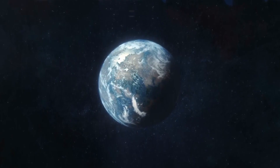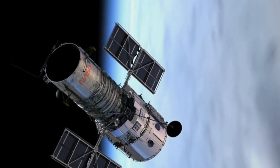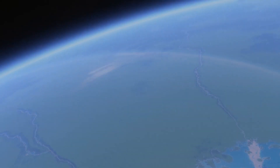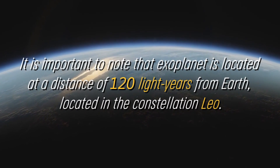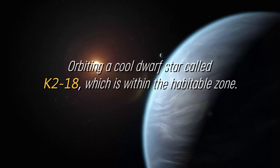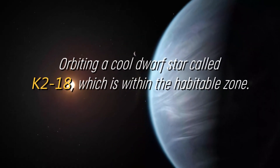The first exploration of the atmospheric properties of this exoplanet in the habitable zone was carried out using NASA's Hubble Space Telescope, which transformed our understanding of this system. This exoplanet is located at a distance of 120 light-years from Earth in the constellation Leo, orbiting a cool dwarf star called K2-18, which is within the habitable zone.